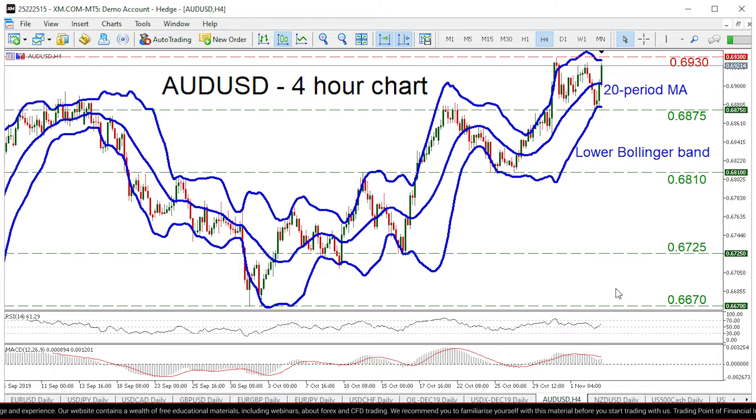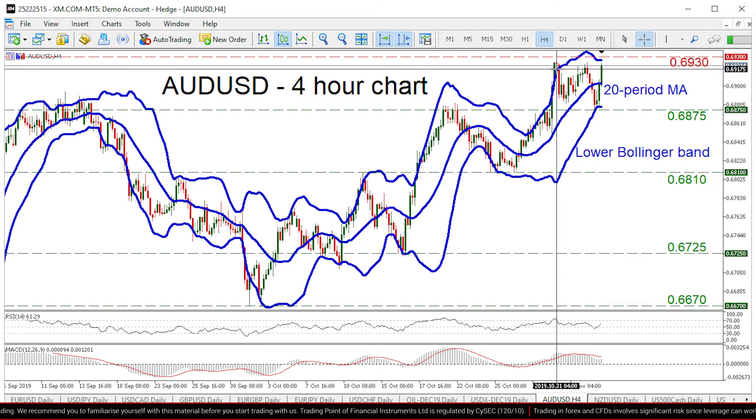And if the MACD manages to break above its trigger line, that would be a further bullish sign. So on the upside, if the bulls manage to break the 0.6930 zone that capped the advance on the 31st of October,